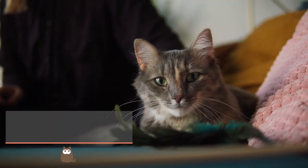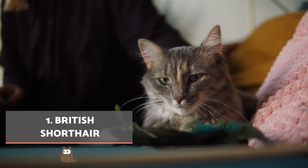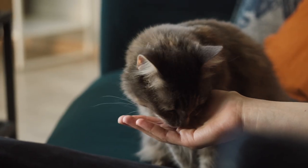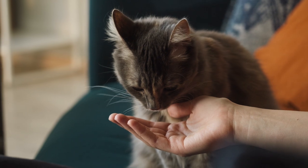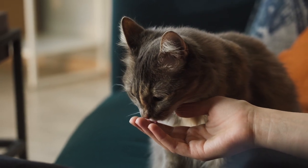British Shorthair. This cat is characterised by having large, round eyes that demand our attention, as well as being considered the most popular cat breed in England. The British Shorthair is a broad, compact cat with a very dense, firm coat that gives it a shiny appearance.